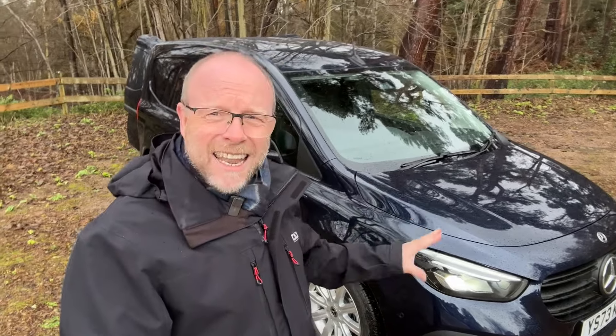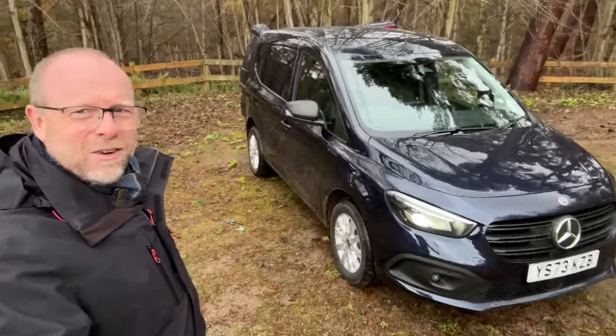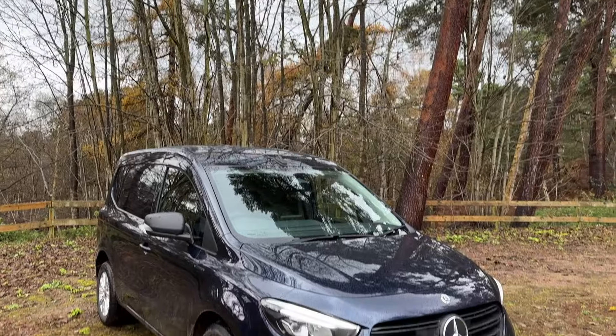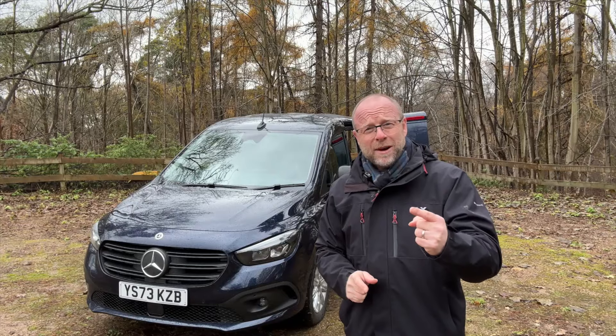I'm lucky enough to be out at the RSPB reserve here in Sandy, along with some work I'm doing for the RSPB, but I also get to have a look around this wonderful beast. Now it is electric, despite the noise you can hear coming from the fans which are quite noisy, but I think you'll agree it's not a bad looking vehicle.